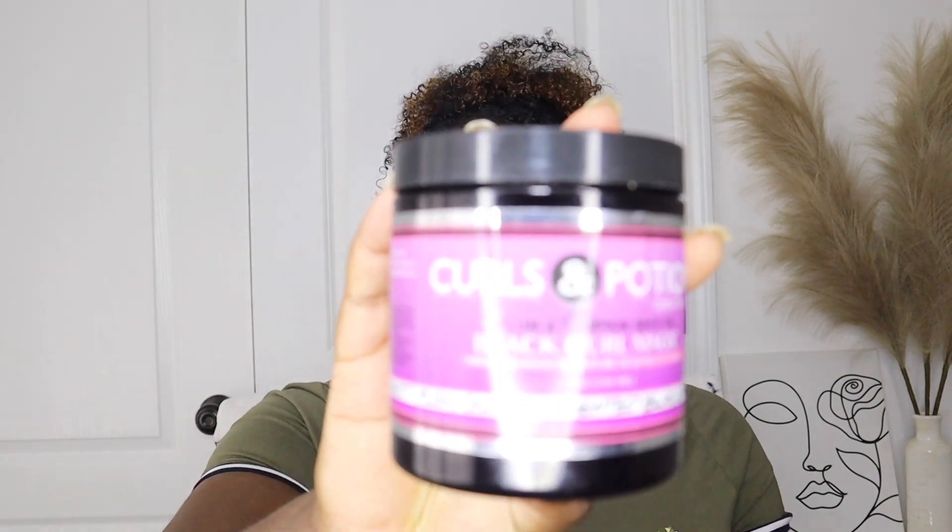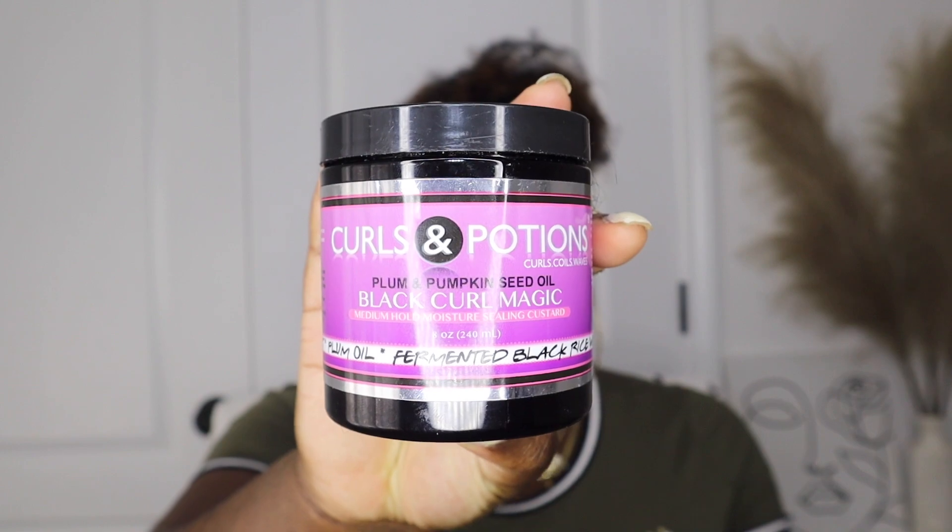Another product that has amazing hold and stands the humidity test is by Curls and Potions — the Black Curl Magic Medium Hold Moisture Sealing Custard. I have a video on this as well. What I like about this one is that it has amazing ingredients. Curls and Potions just does that for me all the time. It has fermented black rice water, so you're getting those amazing ingredients while also getting popping curls. It says medium hold, but for me it was some crunchy hold, and it does a really good job. This is worth trying.